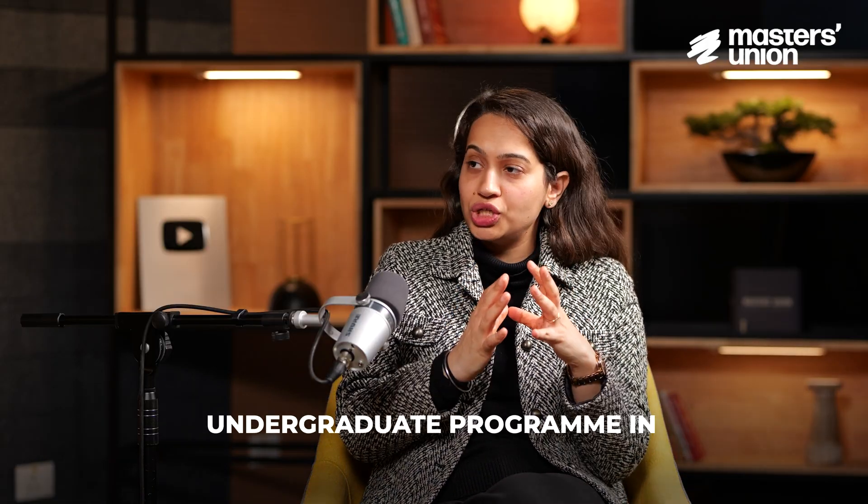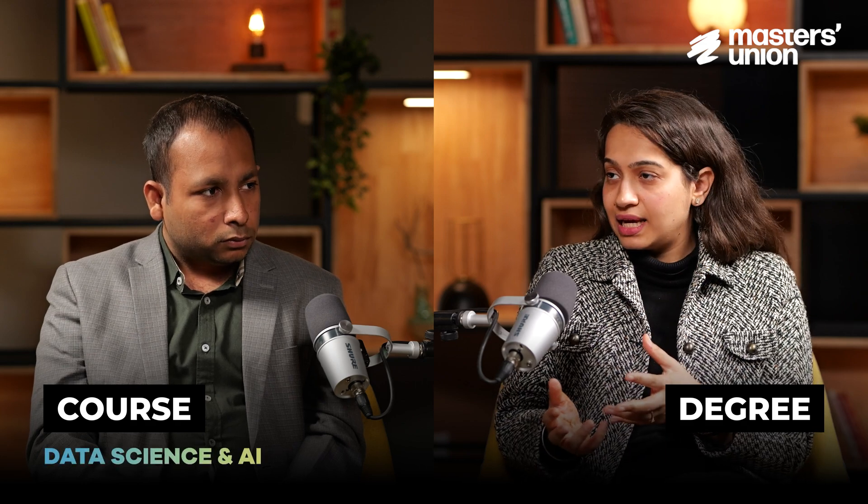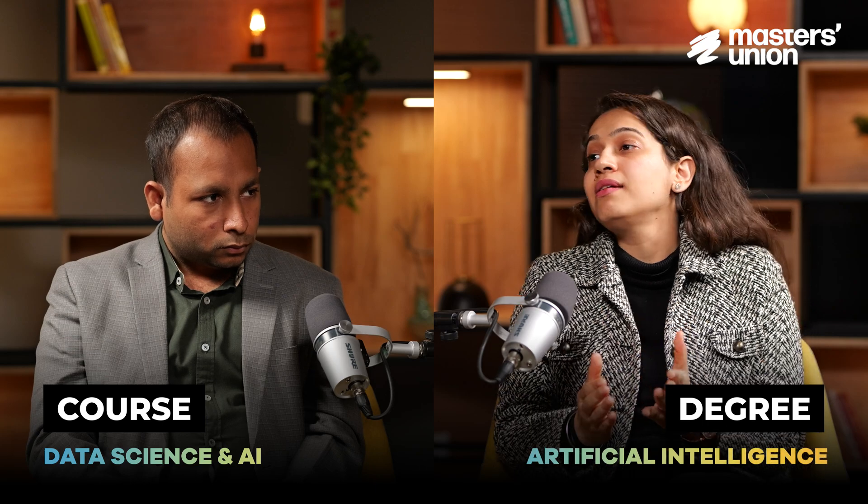This is not confined to data science and AI — it's open for all our other programs as well. For UG in tech and business, UG in psychology and marketing, and UG in data science and AI, we are offering the three plus one dual degree with Illinois Tech. The degree you get will differ by program: UG in tech and business management gives you a Bachelor of Science in Business Administration; UG in psychology and marketing gives you a Bachelor of Science in Business and Psychology; and data science and AI gives you a Bachelor of Science in Artificial Intelligence.